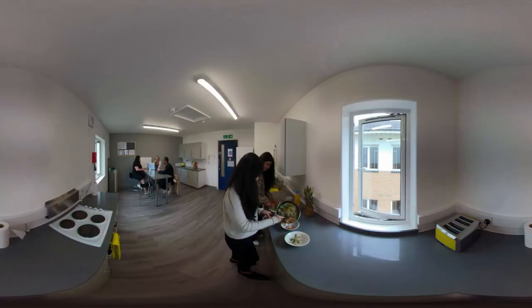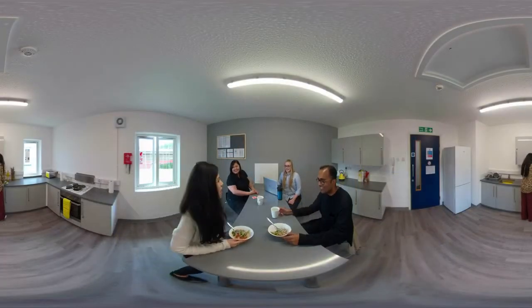The kitchens have plenty of room for everybody's food and utensils. There's also space to hang out with your friends and socialise with your flatmates.